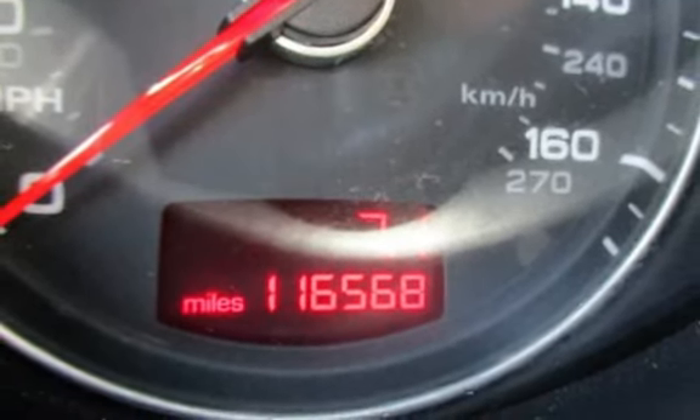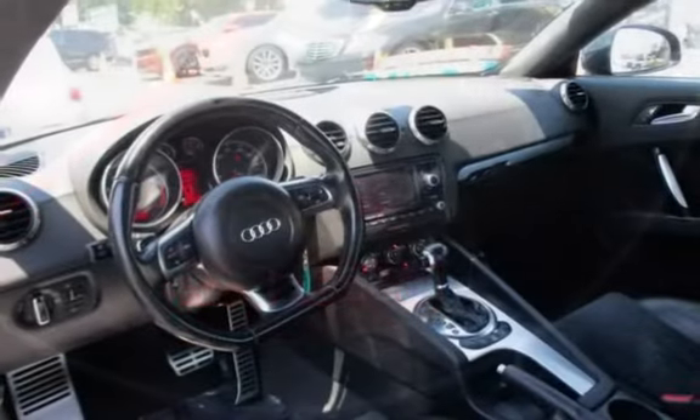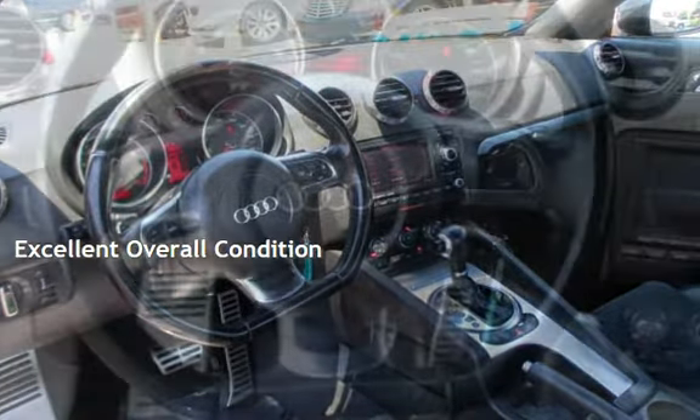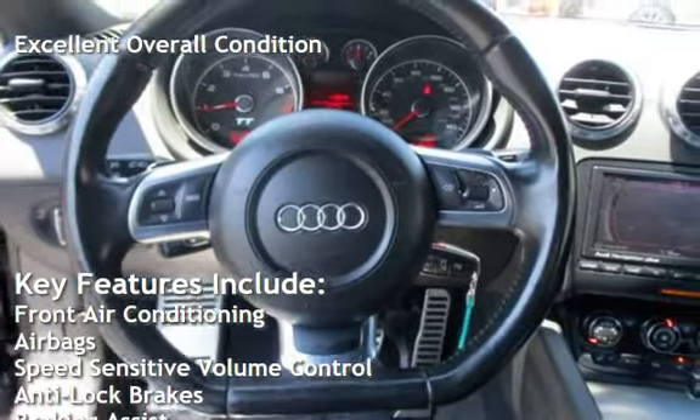This Audi has less than 117,000 miles on the odometer. Estimated fuel economy for this vehicle is 23 miles per gallon in the city, and 31 miles per gallon on the highway. This vehicle is in excellent overall condition.